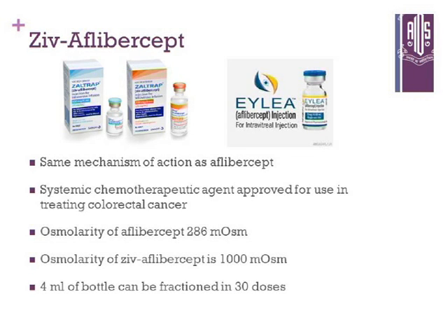The topic is newer and exciting. We all know about Avastin, Lucentis, and ILEA. The next part of the presentation covers newer medications. Ziv-aflibercept has the same mechanism of action as aflibercept (ILEA). It is a systemic chemotherapy agent approved for treating colorectal cancer. The osmolarity of ILEA is 286 versus ziv-aflibercept at 1000 osmol, so it can cause retinal toxicity — that is one concern. It comes in a 4 mL bottle that can be fractionated into 30 doses, making it cost-effective but off-label, similar to the Avastin situation.